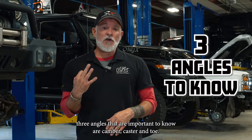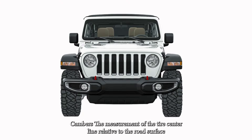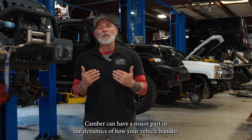Three angles that are important to know are camber, caster, and toe. First off, camber. Camber is the measurement of the tire's centerline relative to the road surface. Camber can have a major part in the dynamics of how your vehicle handles.